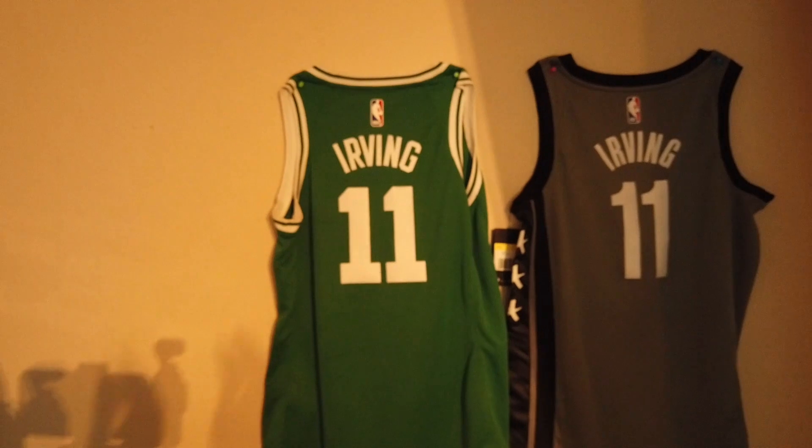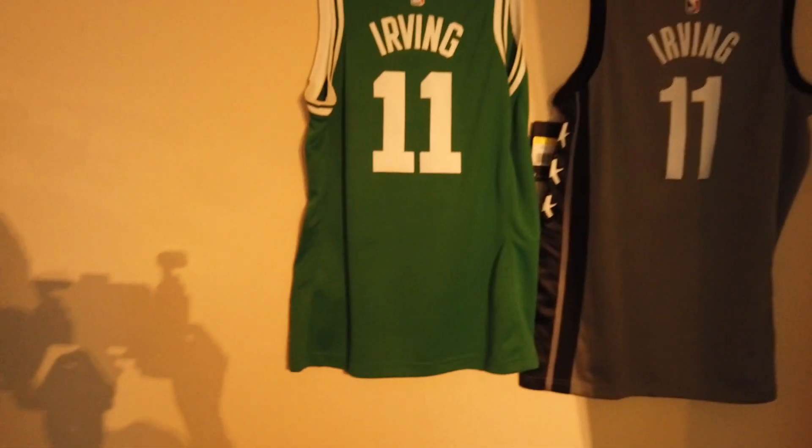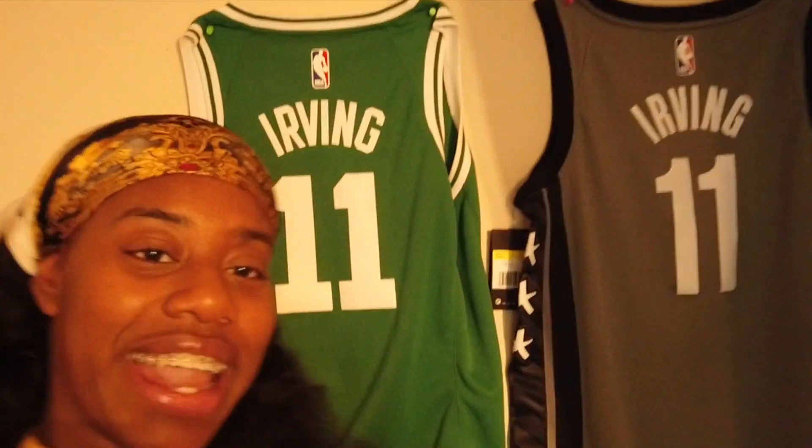Then I got my hamper — I also got that at Ikea. Then we have my Kyrie Irving jerseys. This is me in my Kyrie Irving jerseys. I love Kyrie.